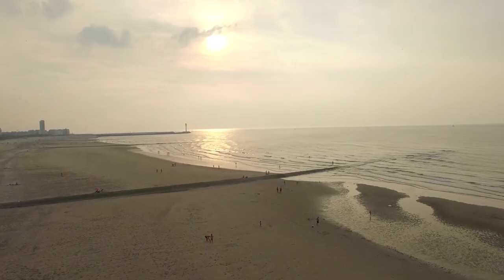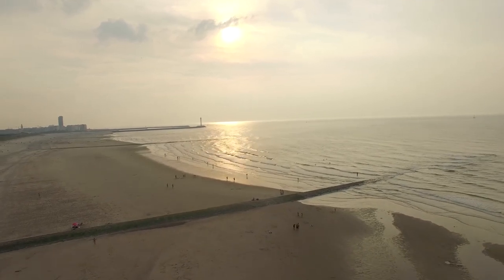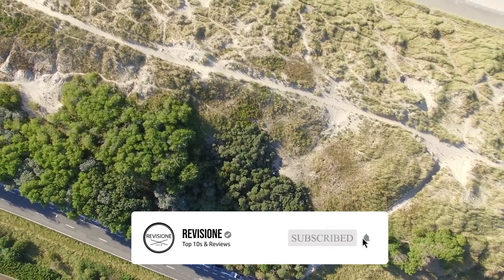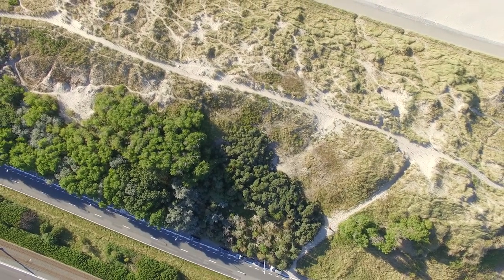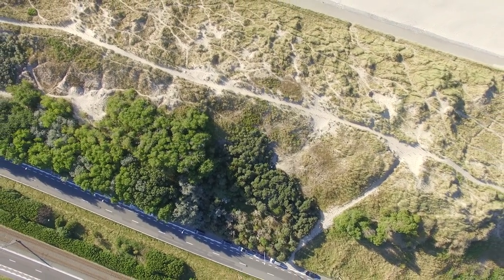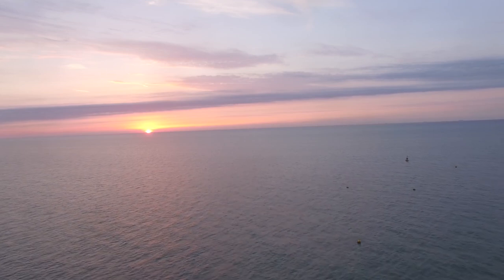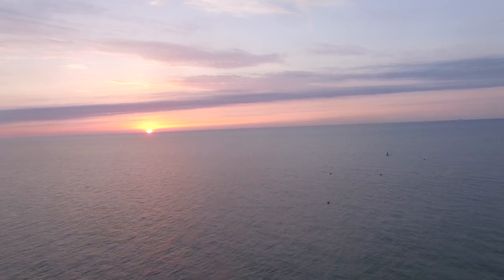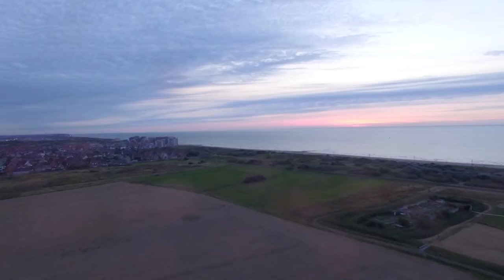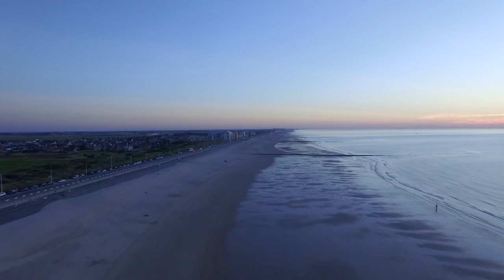Ostend is a cosmopolitan city located in West Flanders on the Belgian coast. This charming seaside town is known for its long sandy beach and promenade, where visitors can find shops, bars and restaurants. Ostend is a fairly small city that makes it easy for visitors to get around on foot, with many interesting attractions such as the Mercator, a three-masted 1930s sailing ship that now acts as a floating museum, and the seaside aquarium. Ostend is a great place for all the family to visit.